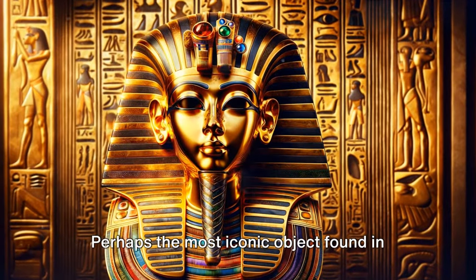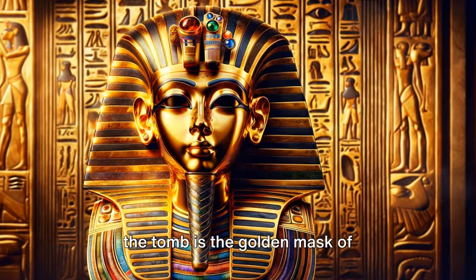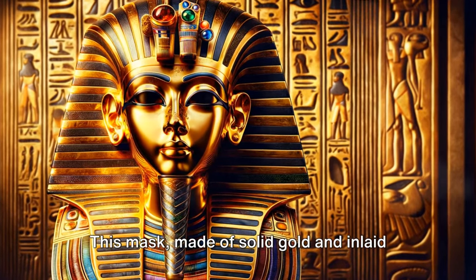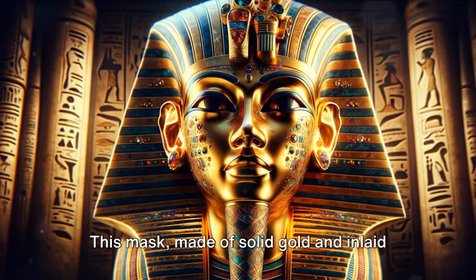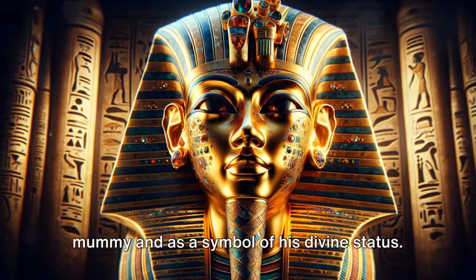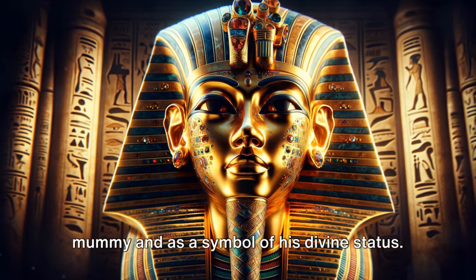Perhaps the most iconic object found in the tomb is the golden mask of Tutankhamun, a masterpiece of ancient craftsmanship and beauty. This mask, made of solid gold and inlaid with semi-precious stones and glass, served as protection for the pharaoh's mummy and as a symbol of his divine status.